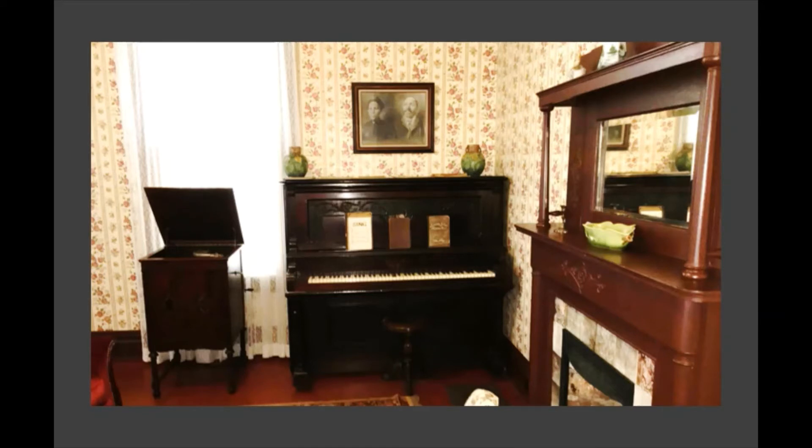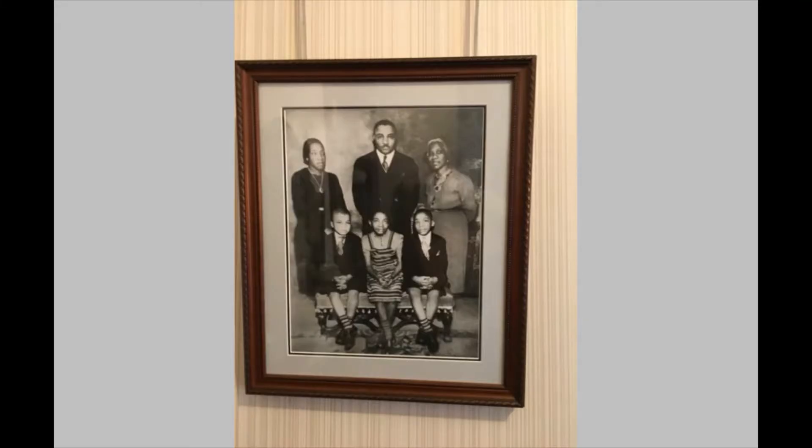We're now entering the home. Above the piano you see the grandparents of Dr. King: Jenny Celeste Williams and A.D. Williams, who bought the home in 1909. Music was very important to the family — Jenny Celeste was an accomplished piano player. The children didn't quite appreciate piano lessons; it's said that Martin took a screwdriver to that piano stool and loosened the screws before the teacher came, and down went the teacher. Martin was a normal little guy who would do tricks — he would hide in the bushes of the front lawn and pop out just to scare his neighbors.